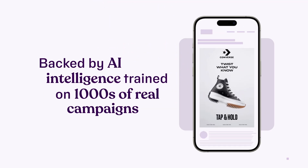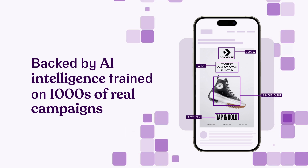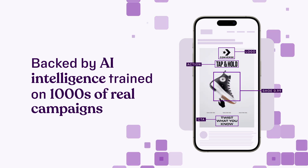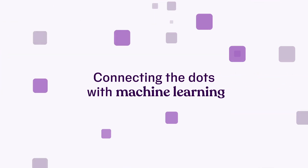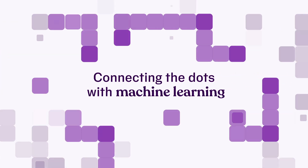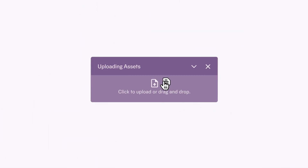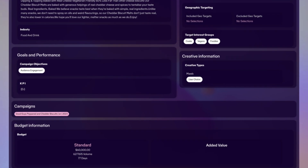Smarter from day one, backed by AI intelligence trained on thousands of real campaigns. Optimizing for engagement, Lorenzo's AI automation continuously finds ways to improve performance, connecting the dots with machine learning on every process and between campaigns at every step. Using your existing brief, he will recommend your targeting strategy and tell you what outcomes to expect from your campaign in real time.